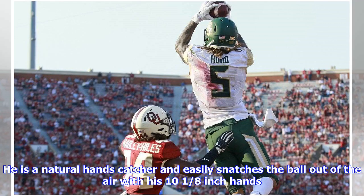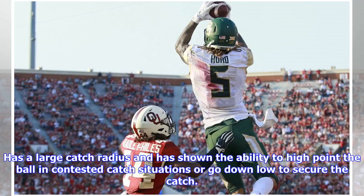He is a natural hands catcher and easily snatches the ball out of the air with his 10 and an eighth inch hands. He has a large catch radius and has shown the ability to high-point the ball in contested catch situations or go down low to secure the catch.